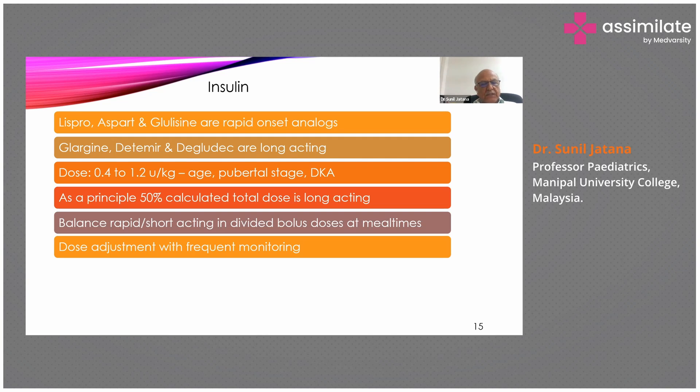The rapid-onset insulins are lispro, aspart, and glulisine. Long-acting insulins are glargine, detemir, and degludec. As far as possible, children should be put on these insulins. The dose varies from 0.5 to 1.2 units per kg depending on the age of the child, pubertal stage, and any evidence of diabetic ketoacidosis.